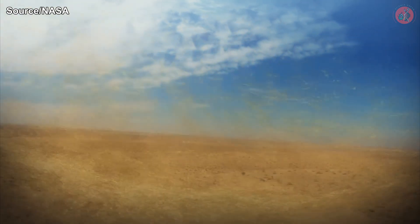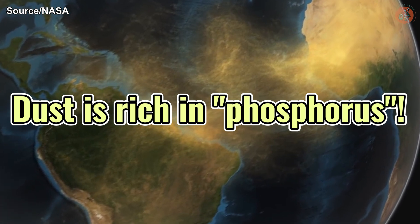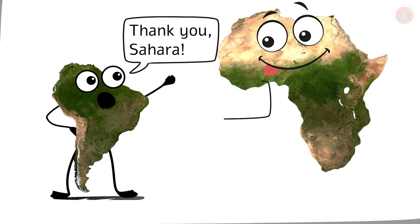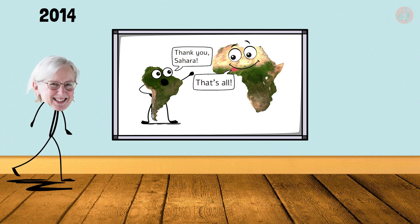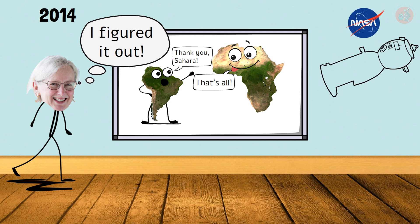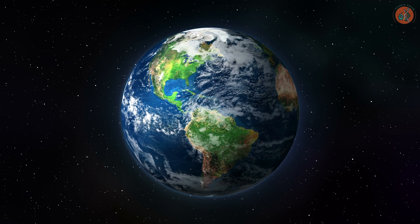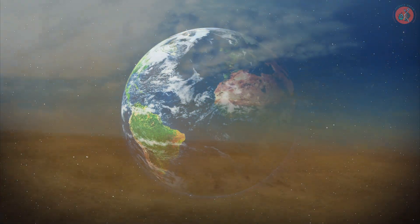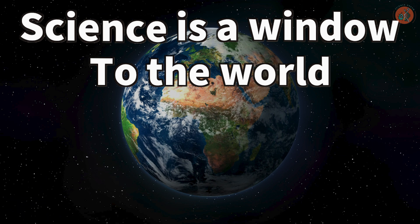Remember when I said that huge amounts of dust from the Sahara desert blow across the Atlantic toward the Amazon? This dust is rich in phosphorus, which is essential for plant growth. In other words, the Amazon's jungles were sustained by the Sahara. This was actually published in a 2014 paper by Professor Edwards at the University of Exeter in the UK, and NASA has even quantified the amount of dust blowing from the Sahara to the Amazon via satellite. I can't help but marvel at the organic systems of our planet — how huge deserts can become grasslands over time, and how desert dust can affect tropical forests thousands of kilometers away. Science is a window to the world, and this has been Science Dream. Thank you for watching.